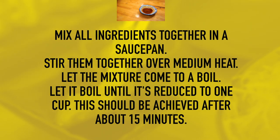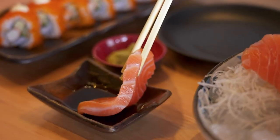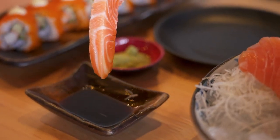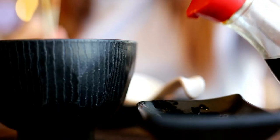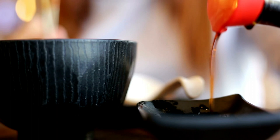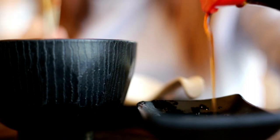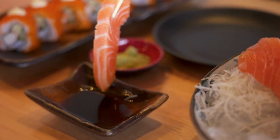Mix all the ingredients together in a saucepan, stir them over medium heat and let the mixture come to a boil. Let it boil until it's reduced to one cup, which should take about 15 minutes. This recipe will yield one cup or eight ounces of soy sauce — the smaller bottles you buy at the grocery store are typically five ounces — so this gives you plenty to use. In terms of cost, the entire recipe will cost you about 90 cents, which is a lot cheaper than any bottle of decent soy sauce you can buy.